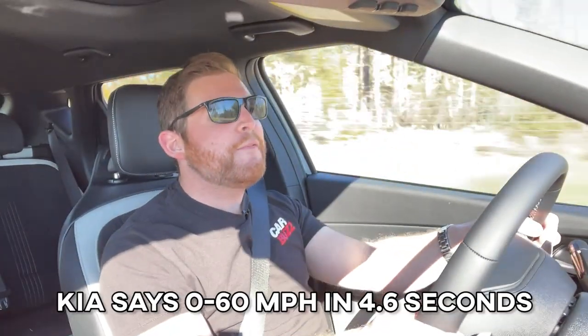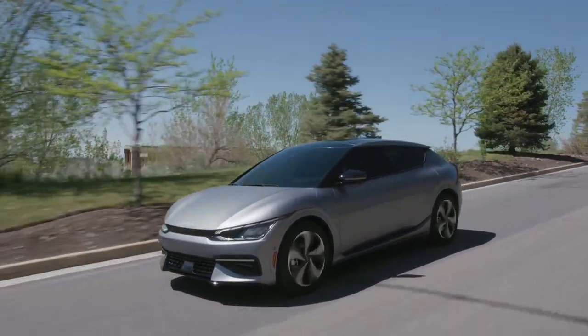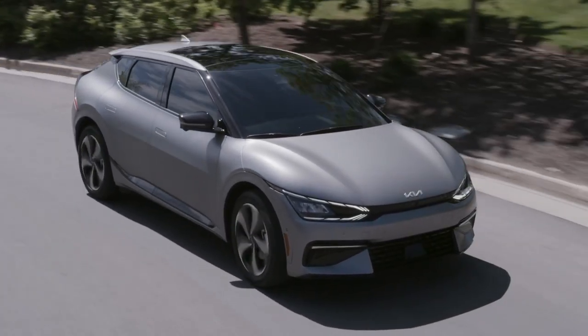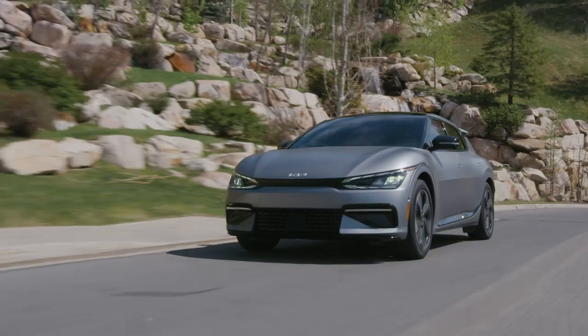I'm going to stop and see what the zero-to-60 feels like. Whoa! The power kind of runs out right from the initial thrust, but that was zero to 60 in about 5.1 seconds, Kia says — pretty darn quick for a crossover. And if that's not quick enough, that GT model coming out later this year has a whopping 576 horsepower. That's more than a Tesla Model Y Performance, more than a Ford Mustang Mach-E GT Performance. Kia says that model should hit 60 in just three and a half seconds, as quick as a Shelby GT500 Mustang.